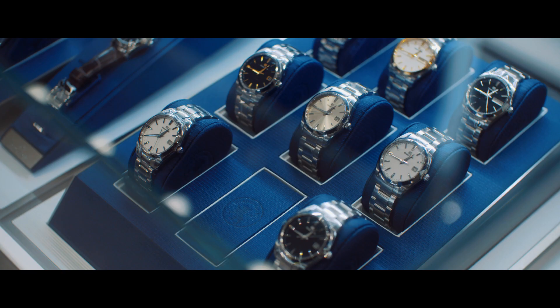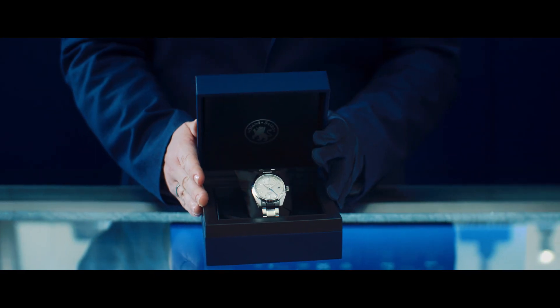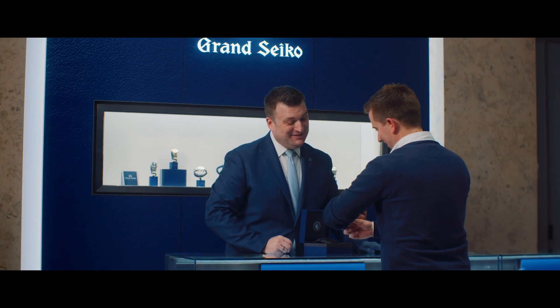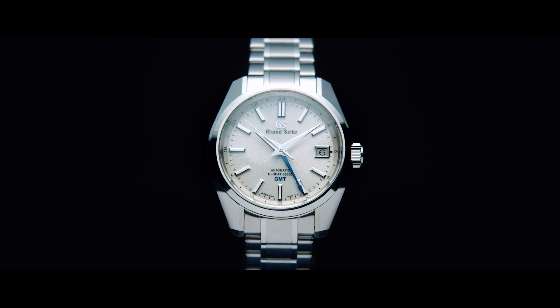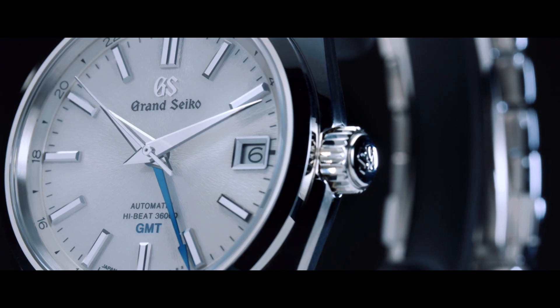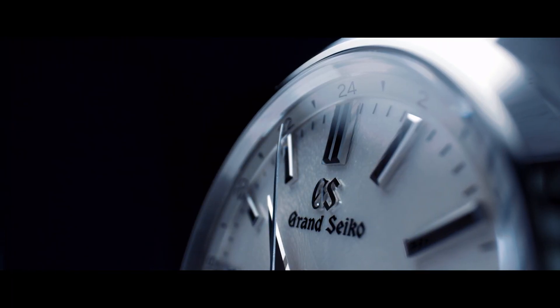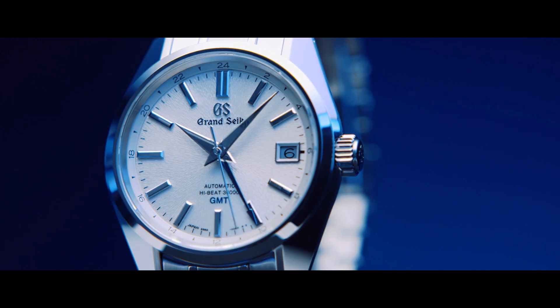A tribute to the past Grand Seiko timepieces, the Heritage Collection is a modern take on the stunning Grand Seiko style. SBGJ201 is a reimagined take on the Grand Seiko design philosophy, first established for the 44GS in 1967, with a beautifully delicate and polished finish to express the sense of Japanese beauty.